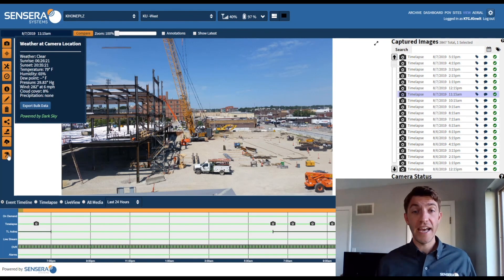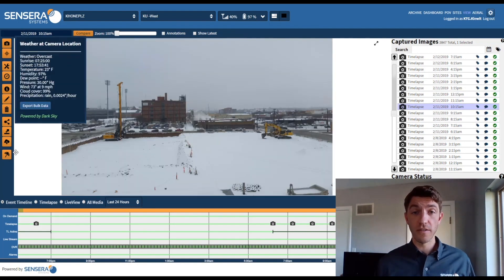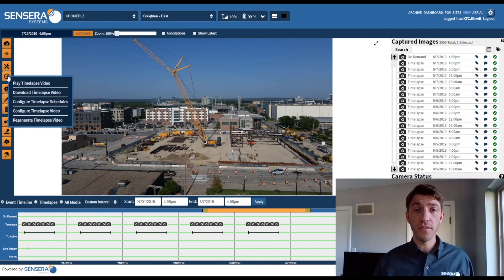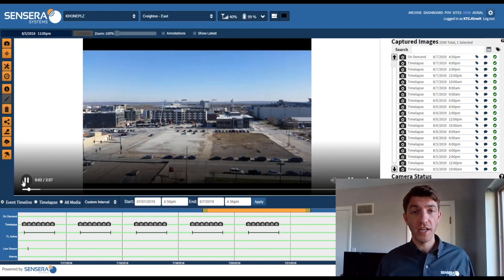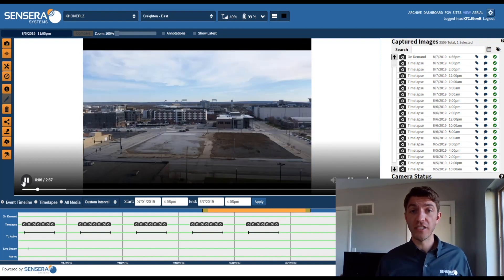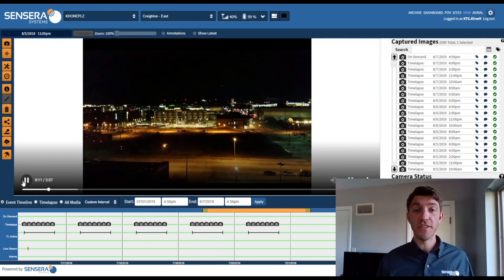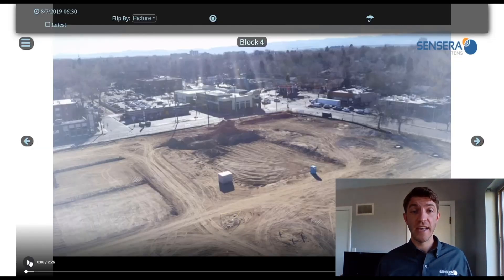Provide as-built visual documentation and use detailed weather conditions to support dispute resolution. With Sincera Systems solutions, you can win more projects using 4K HD time-lapse video and drone imagery to showcase your project from start to finish.